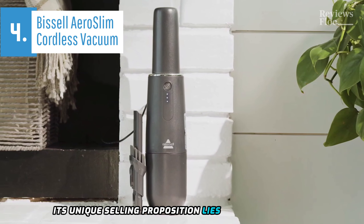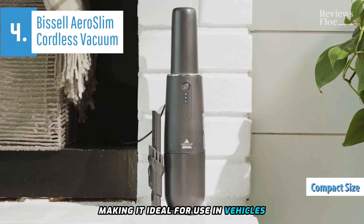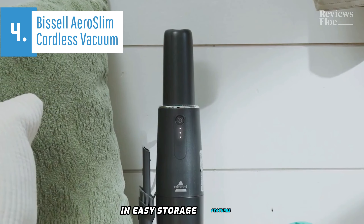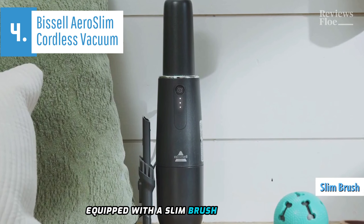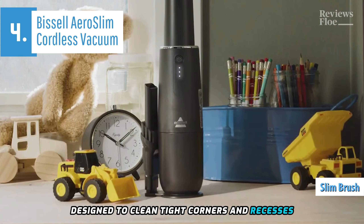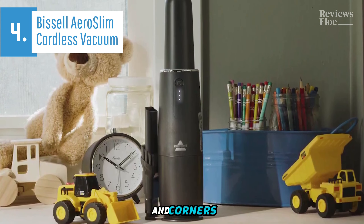Its unique selling proposition lies in its convenience and compact size, making it ideal for use in vehicles or recreational vehicles. The USB rechargeability and easy storage features render it perfect for dealing with minor messes in between major cleanings. This handheld vacuum cleaner comes equipped with a slim brush attachment fitted with long bristles, designed to clean tight corners and recesses effectively. The bristles perform admirably when tasked with cleaning window sills, plants, and corners.